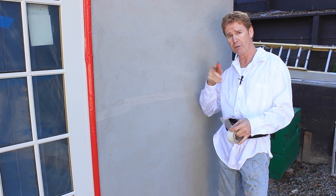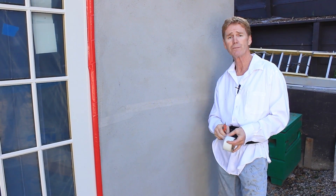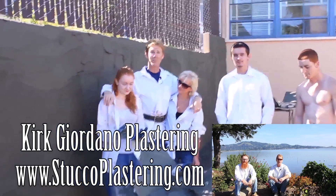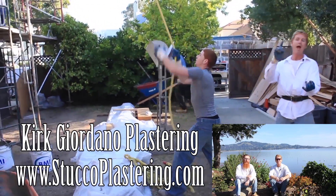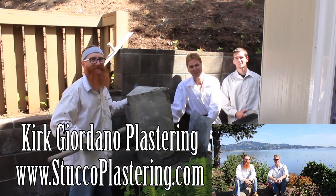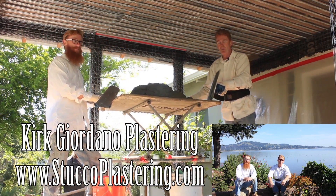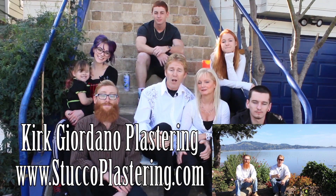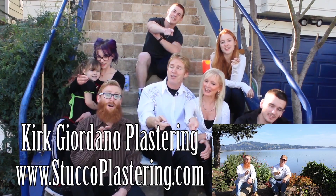My name is Kirk, Jason on the camera. We thank you for watching, and as usual, we'll see you guys on the next one. Once again, folks, we thank you for watching, and I really enjoy all your comments. If you guys like this video, please click the like button down below, and also, if you enjoy what we do, subscribe to our channel so we can keep making these videos for you. My name is Kirk, and Jay — we thank you for watching, and from the entire Giordano family, we'll see you on the next one.